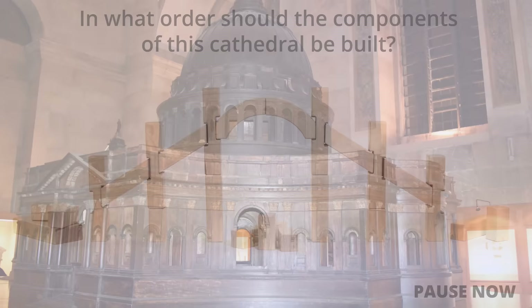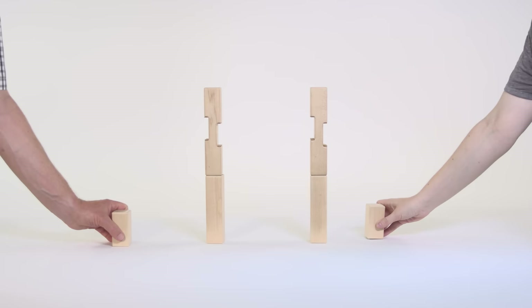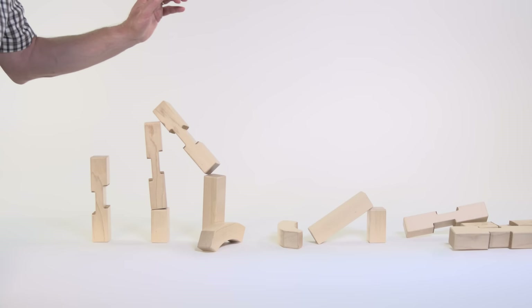In what order should the components of this cathedral be built? Let's try building the shell of the building first. Oh, that turns out to be a poor choice. It's a good thing that this is just a model.